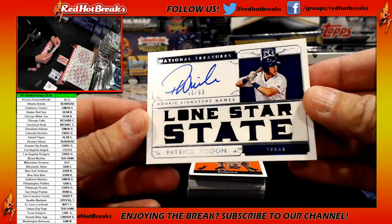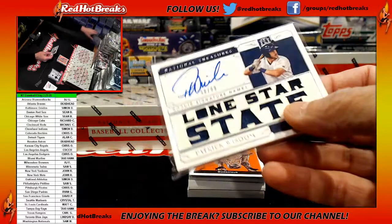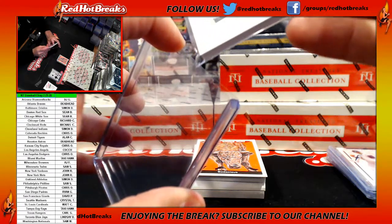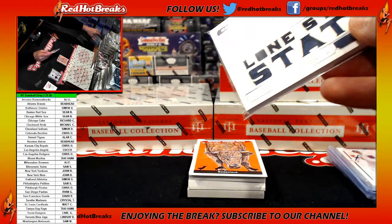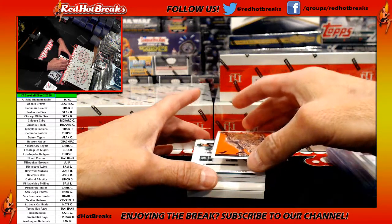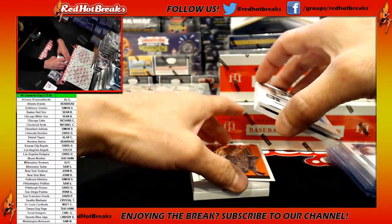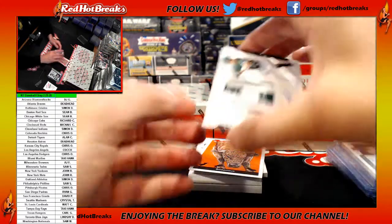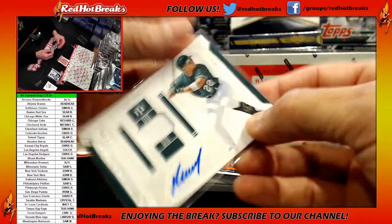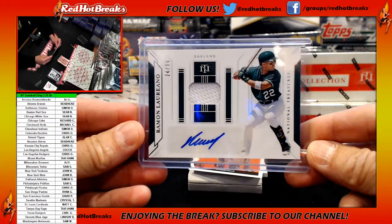Patrick Wisdom, 58 of 99 for the Texas Rangers — who has the Rangers? Carl G. Rookie Signature Names, Patrick Wisdom — luckily we've got these gigantic cases for cards like that. 58 of 99. Then 24 of 99, Ramon Lariano. A lot of people I know who are A's fans say this kid is going to be decent, or already is decent. 24 of 99.